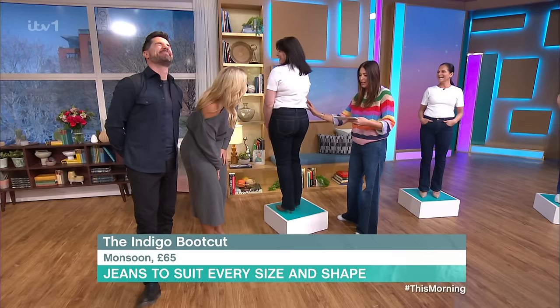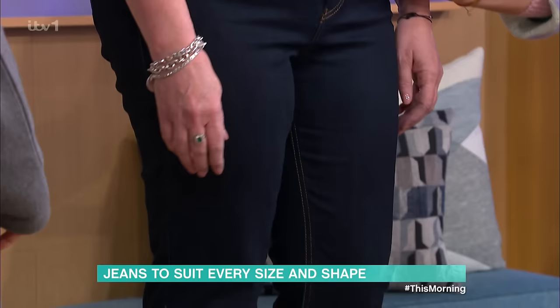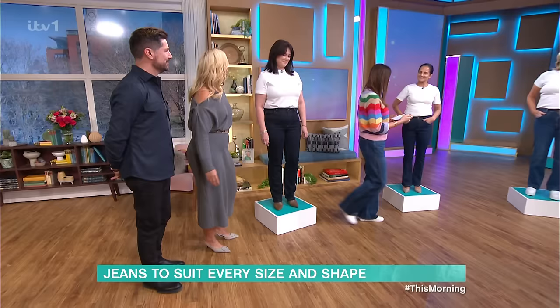They absolutely look gorgeous — I think they're absolutely stunning. Always with your dark denim, wash them inside out on a 30, just look after them. They look amazing. You can buy them in a size 8 to size 22. You're a size 16 and you're wearing a 16, so they're true to size. Love them.